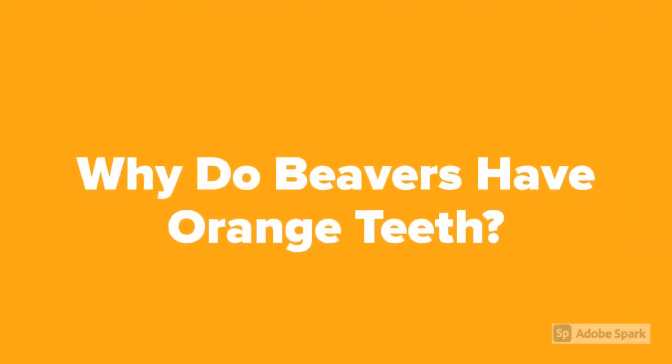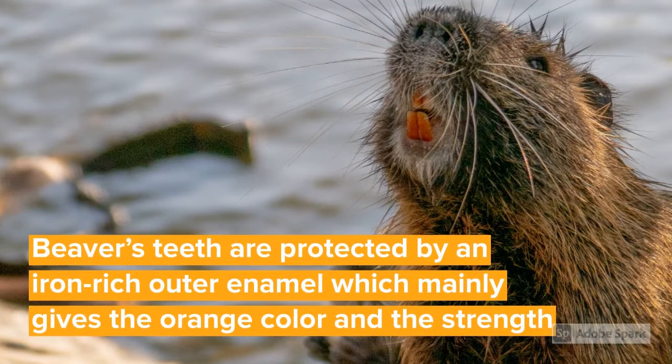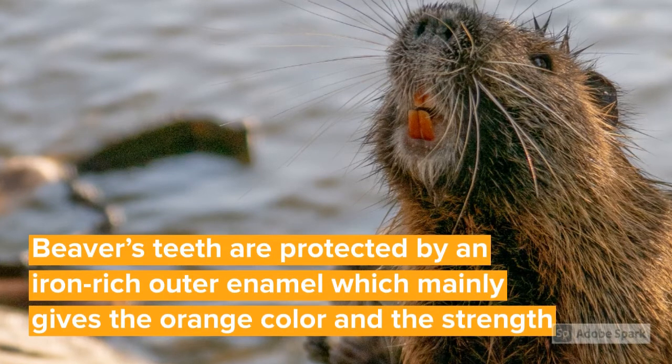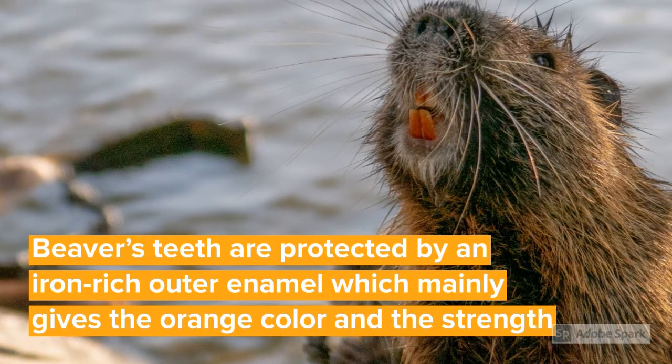Now let's see why the beaver's teeth are orange in color. Beaver teeth are very strong, with long sharp incisors to deal with wood, sticks, rocks, and branches. Their teeth are protected by an iron-rich outer enamel, which gives the unique orange color and strength to their teeth.